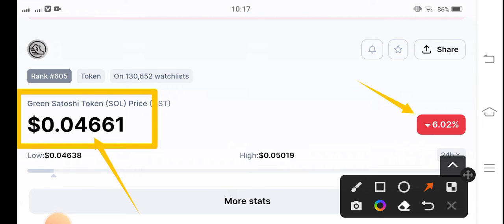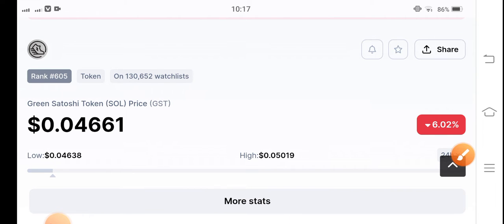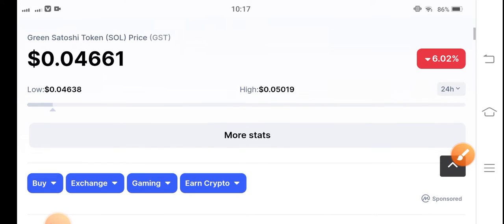So very bad pressure for Green Satoshi Token. But I hope that with the passage of time everything will be good. Bitcoin price is creating very bad conditions, that's why the whole cryptocurrency market is in negative changes because BTC started dumping, so obviously the cryptocurrency market started dumping too.